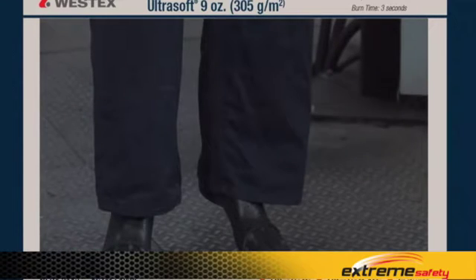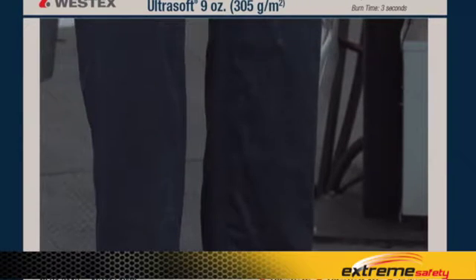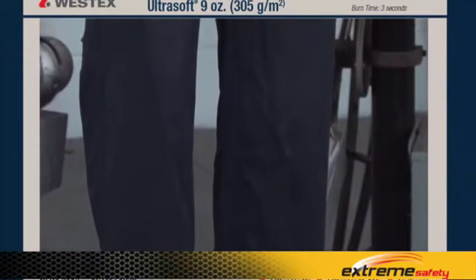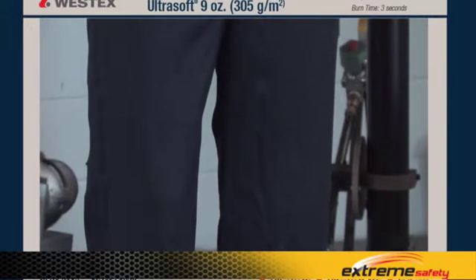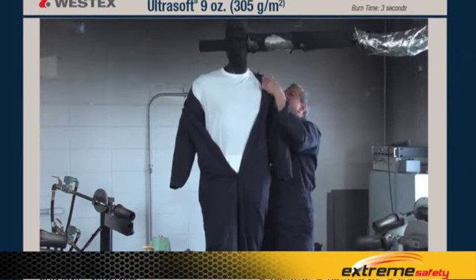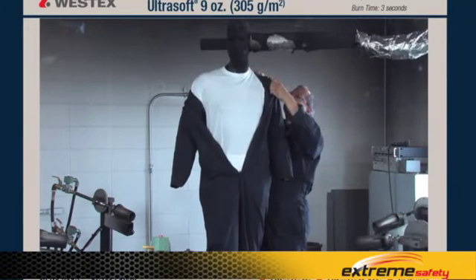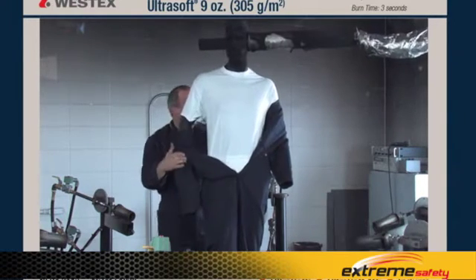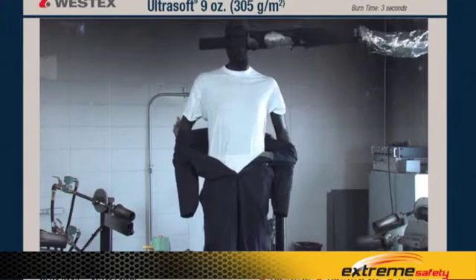Examining the garment after the exposure in close-up, we see there is no shrinkage either radial or vertical, no visible carbonization, and really no visible garment damage at all — it still looks like we could wear it to work again. When the garment is removed, the t-shirt underneath the coverall is still white with no damage of any kind, confirming the fabric not only didn't support combustion but also insulated as a single layer to this hazard.